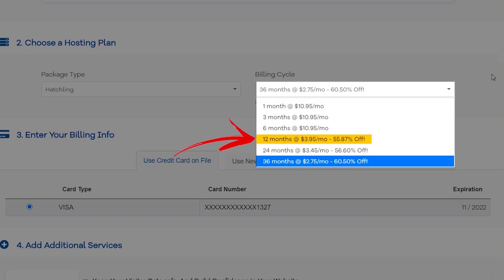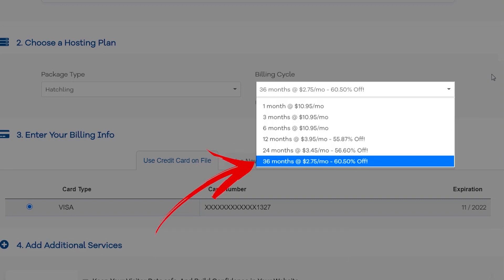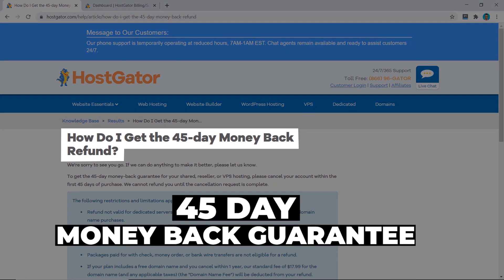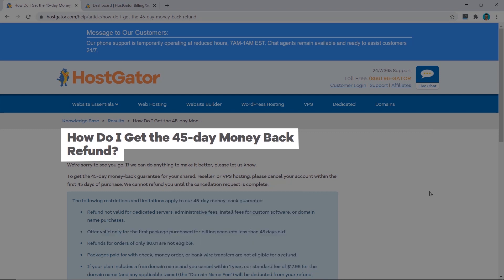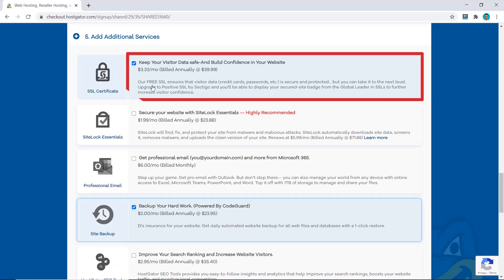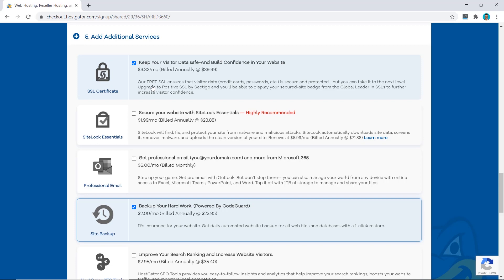HostGator offers six different payment plans, but it's clearly not worth doing anything under 12 months as the monthly cost just doesn't make sense. Generally I would always suggest buying the 36-month plan to get the cheapest price. If you're not happy with HostGator, they do have a 45-day money-back guarantee for a full refund — but be careful, as they will still charge you for the free domain name since it cannot be refunded. At checkout they pre-select the SSL certificate and site backup add-ons, but you can get both for free with most hosting providers, so I deselect both.